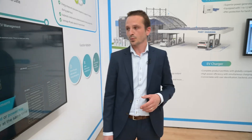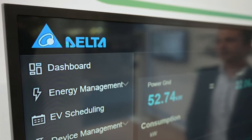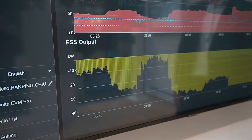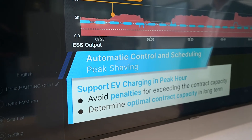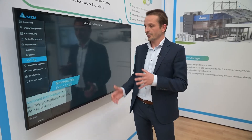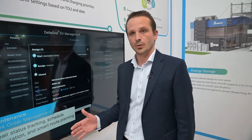To manage everything in a smart way, we recently launched our Delta Grid solution, which is an energy management system to group, organize, operate, and maintain all devices — the chargers, the storage, and also the PV — in one platform. It is available as a cloud-based solution or on a local installation. Thank you very much for your attention and see you next time.